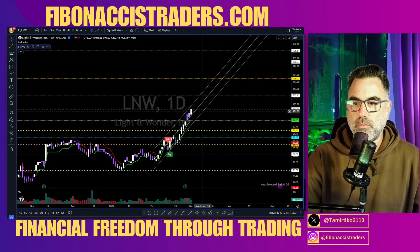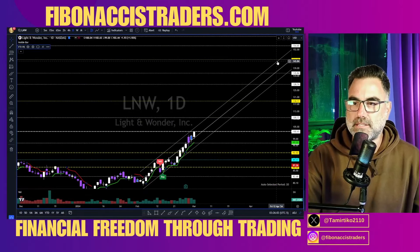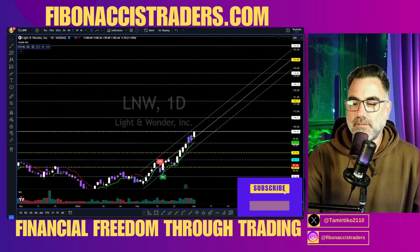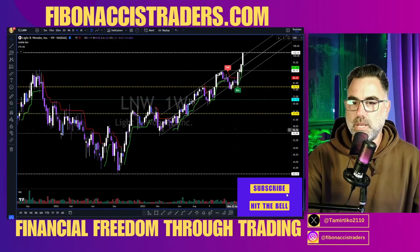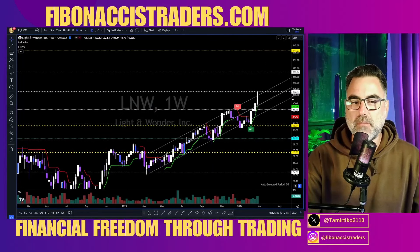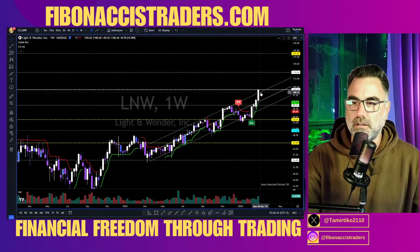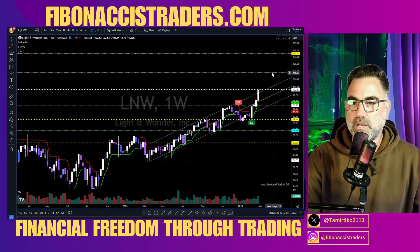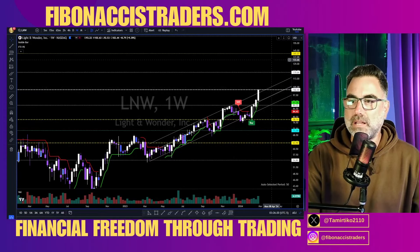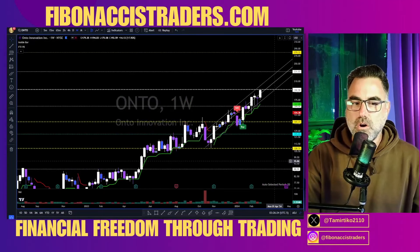L&W long continuation above 103 towards 109, 118, and this channel takes us all the way up to 145. On the weekly, broke above an uptrend channel — cannot be more bullish than breaking up above an uptrend channel. Above 102 on the weekly, we are going towards 120 and 141.